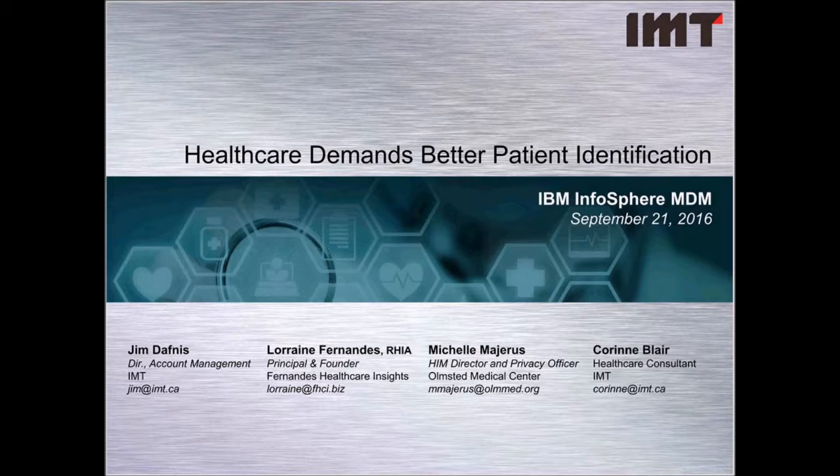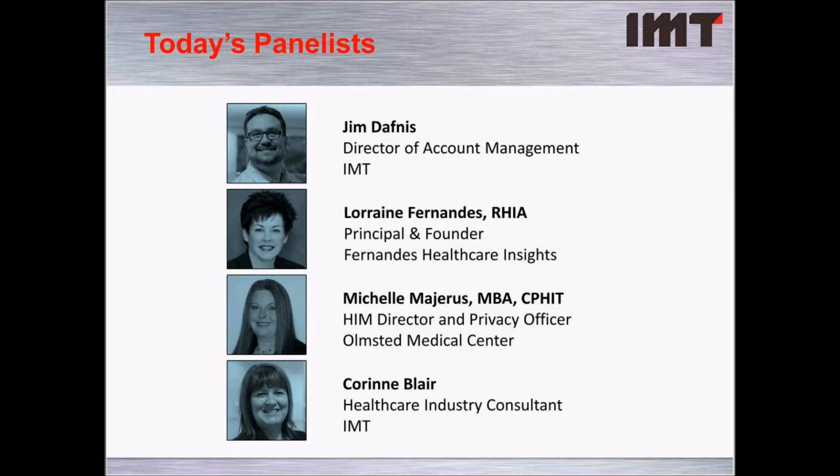My name is Tyson Carter. I'm the Manager of Client Education here at IMT, and it's my pleasure to be your host today. We have four panelists that will be walking through this discussion for the next hour or so. I'd like to introduce today's panelists.